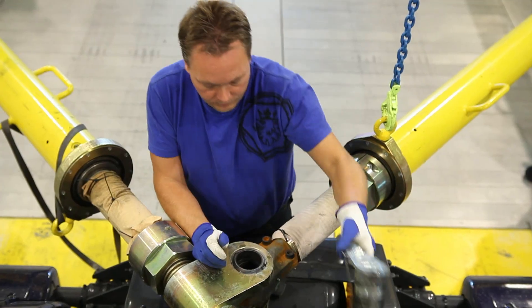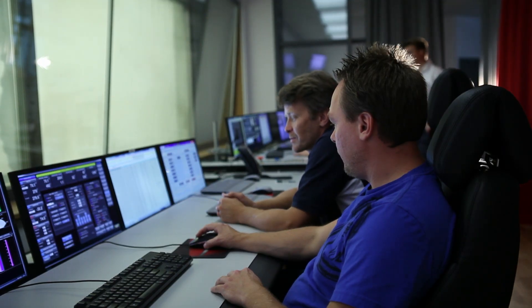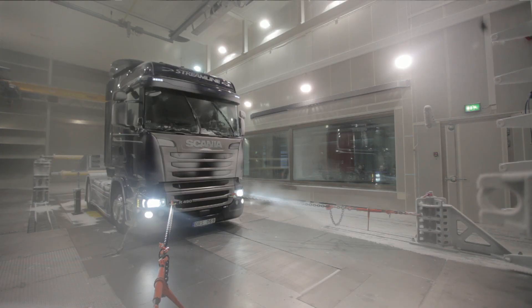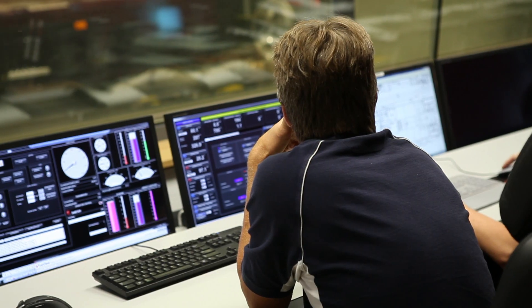The wind tunnel is specifically adapted for testing commercial vehicles. The level of performance and versatility makes it unique in Europe. All weather conditions can be simulated, from arctic winds to desert heat. Aeroacoustic testing can also be conducted.